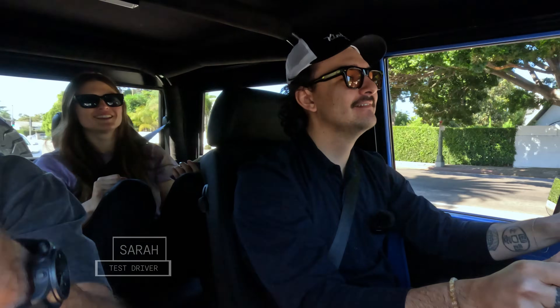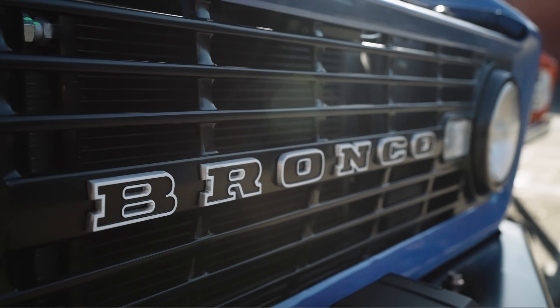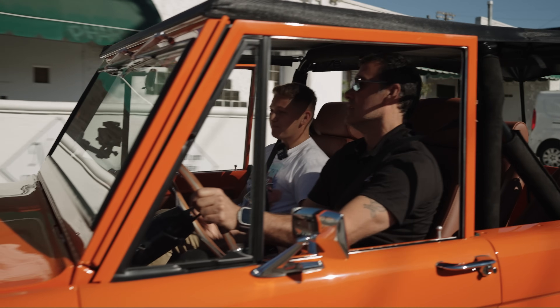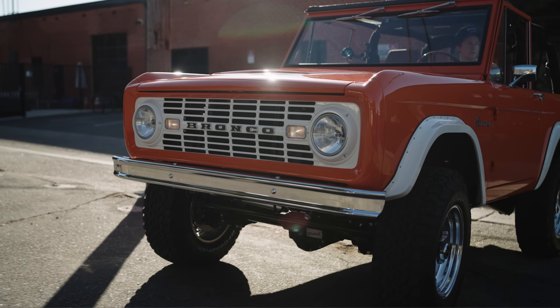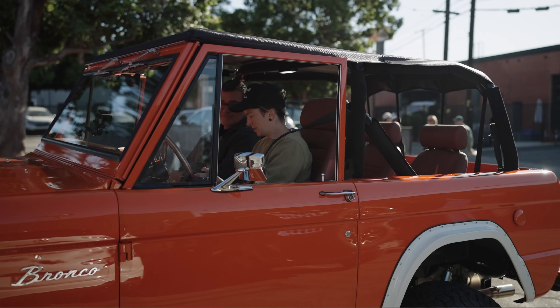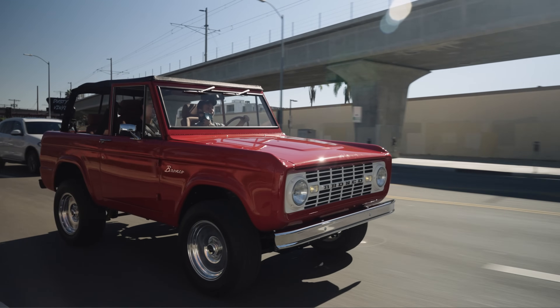What it reminded me of is being a kid and being in my dad's Bronco, but the experience was much more refined. The Kindred Motor Works Bronco would be great for visiting Air One in Venice Beach or taking it off the trails. You want to just jump a curb on this thing. I would daily drive it — it's got all the features, all the safety, and it's going to turn heads.